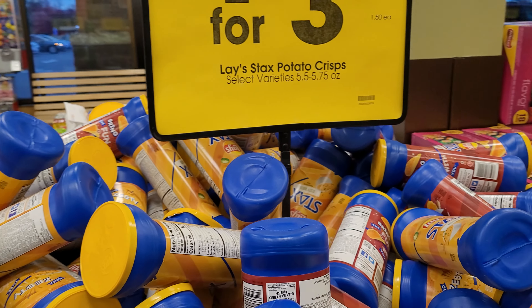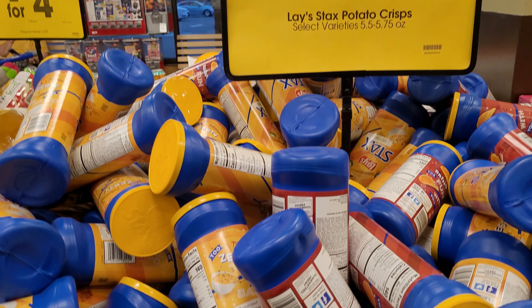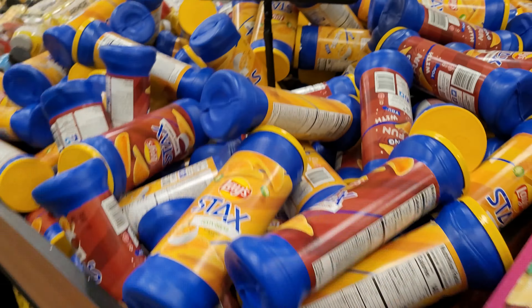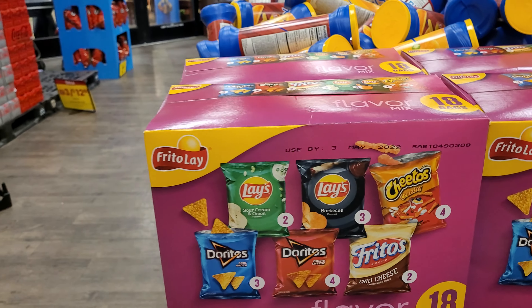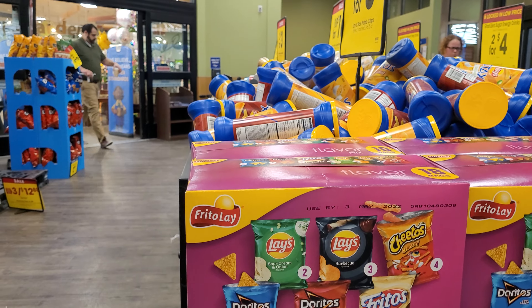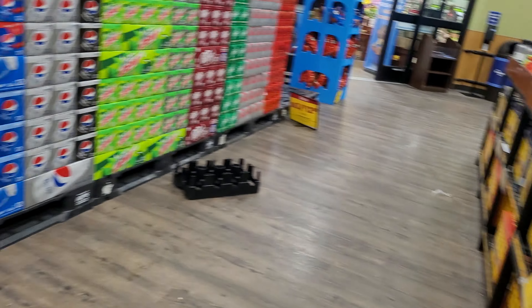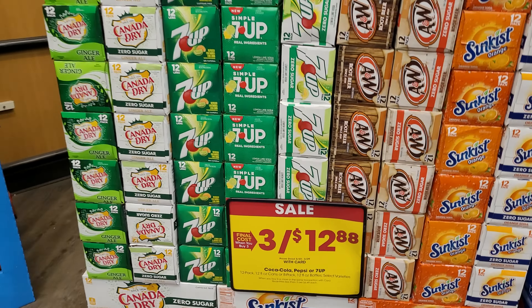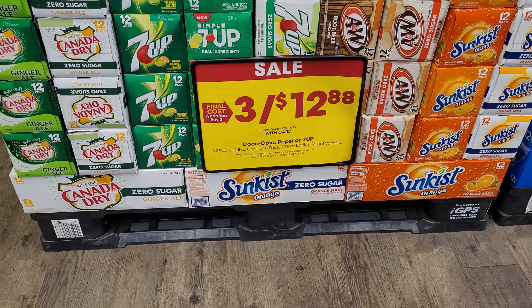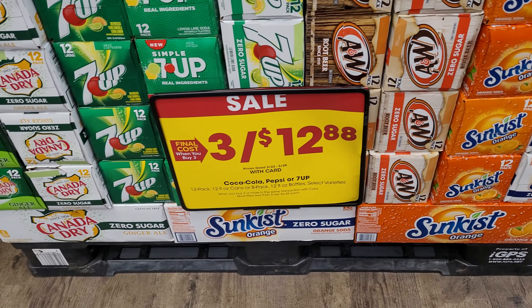The Lade stacks are on sale 3 for $3 and you get two of them for that price. There are 18 bags of the Frito-Lay flavor mix. The Coca-Cola, Pepsi, and 7Up are on sale 3 for $12.88 with the Kroger card or the Kroger app.